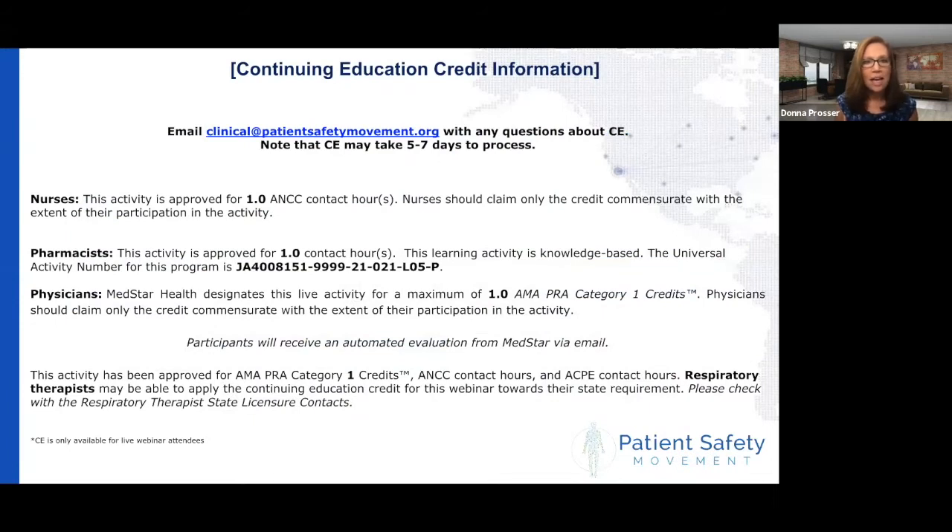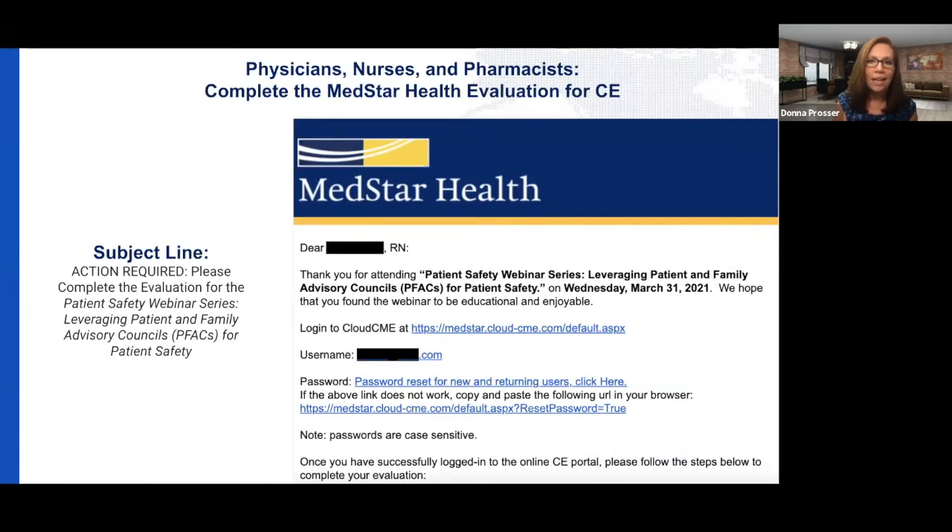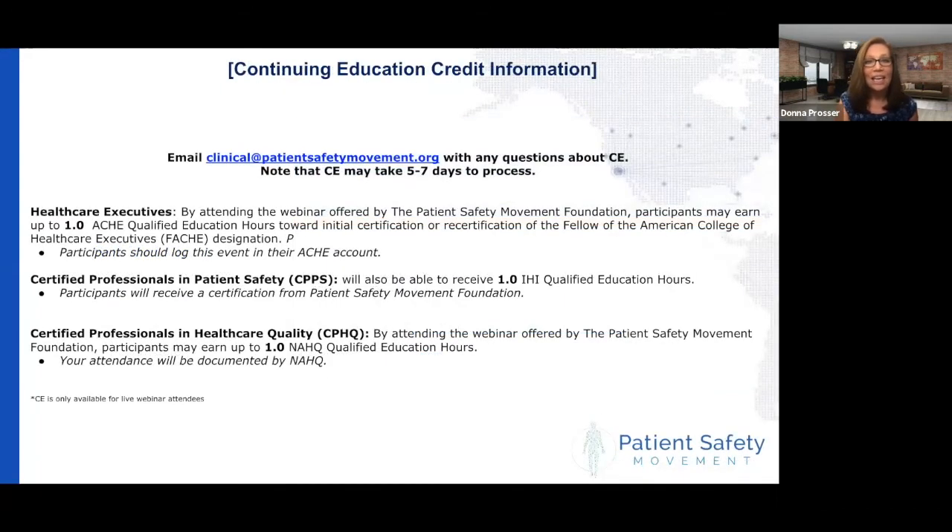This activity has been approved for one contact hour for nurses, pharmacists, and one Category 1 credit for physicians through MedStar Health. Respiratory therapists can also receive credit for this — check with your state, as respiratory therapists can often use nursing credit. You'll receive an email from MedStar Health with instructions on how to collect that credit. For healthcare executives, just log this into your ACHE account. Certified professionals in patient safety will receive a certificate from the Patient Safety Movement Foundation. Certified professionals in healthcare quality — we will send your information to NAHQ.